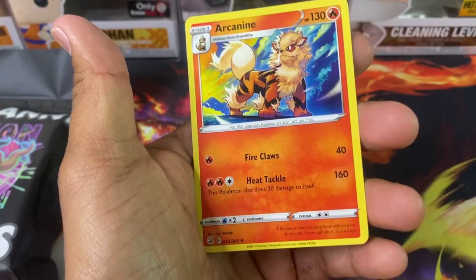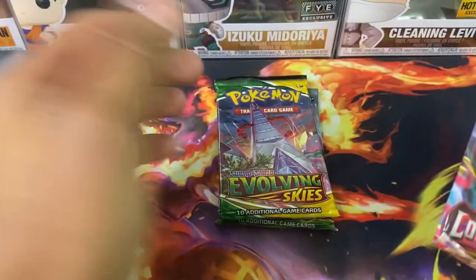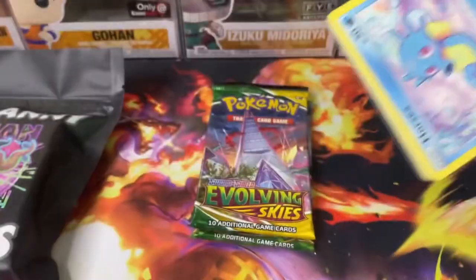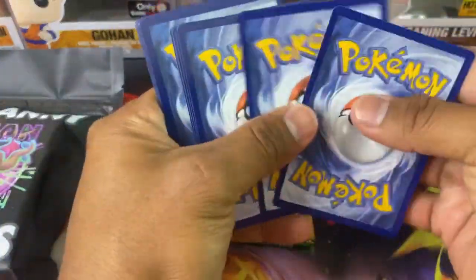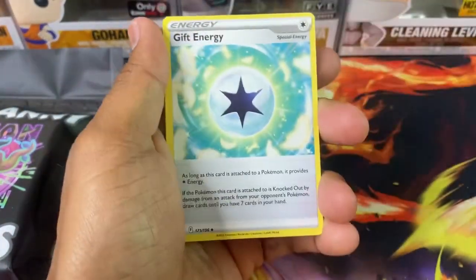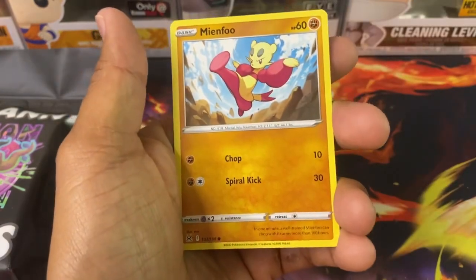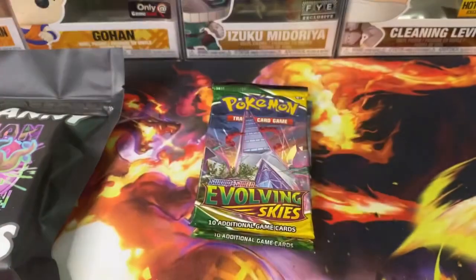We got a Zarude and an Arcanine. I got Lost Origins — he says every single one also includes an Evolving Skies. Let's open up this Lost Origins and see if my Giratina is in here. I'm actually thinking of doing a video on Lost Origins again. GameStop had this crazy deal where it was buy three get one free, so I ended up getting four Build and Battle Boxes. Hoping to get a Giratina in there.